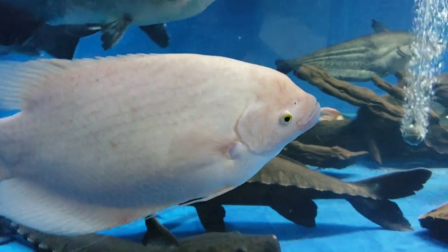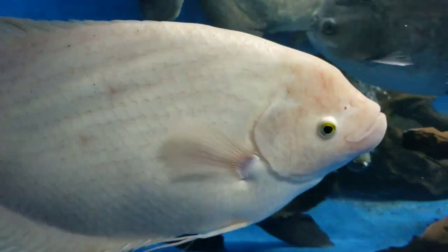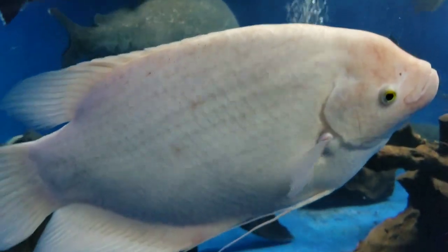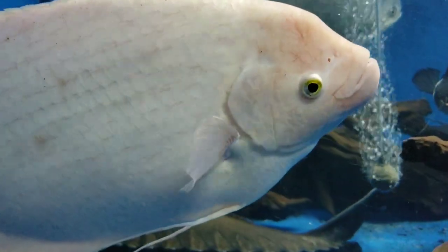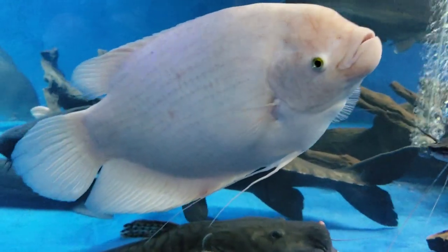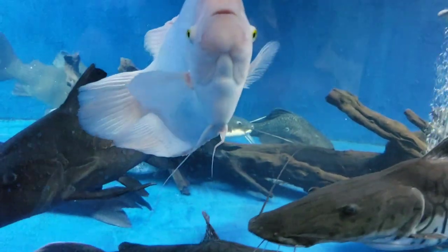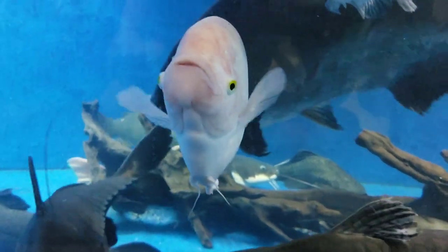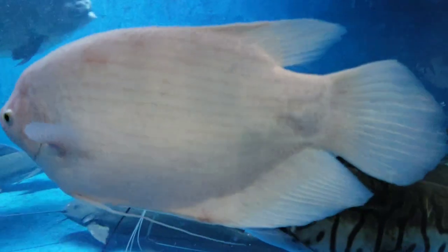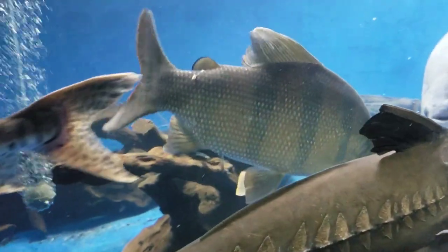Here we've got an 18-inch giant gourami — this is a leucistic giant gourami. We did have her in the albino tank, but our true albino giant gourami was getting into fights with this one, so we had to split them up. We brought this giant gourami over to the 3,000. We're actually thinking about moving her to the 58,000 gallon pool with the other leucistic and albino giant gourami, so that might be something to look forward to in the future.